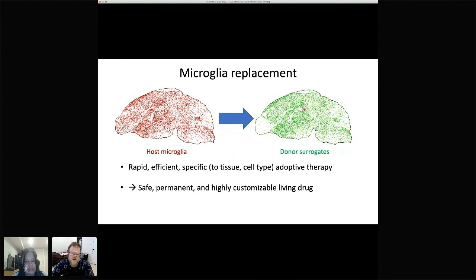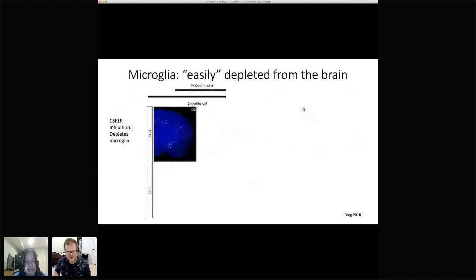Since these cells are very long-lived, it could offer the potential for a permanent cure to diseases. This would be different from drugs, where you have to keep giving them. We could put these cells into the brain, engineered to do something we want to treat a disease, and then we're done. So that's my dream. But why would I think this is even feasible in the first place?